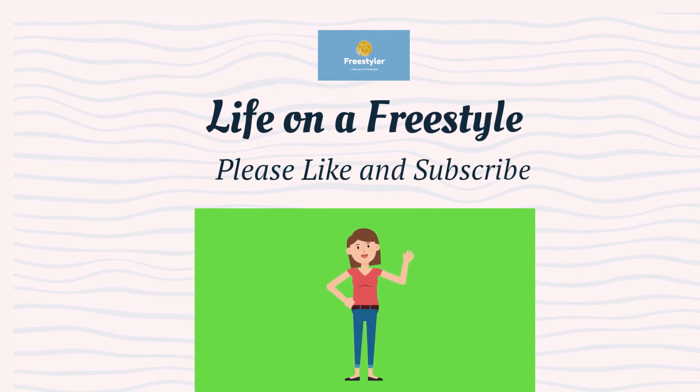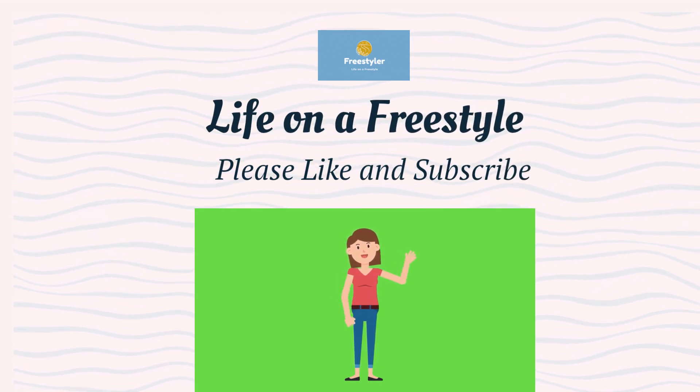This helps us create more informative content like this. Thanks for watching, and happy planting!